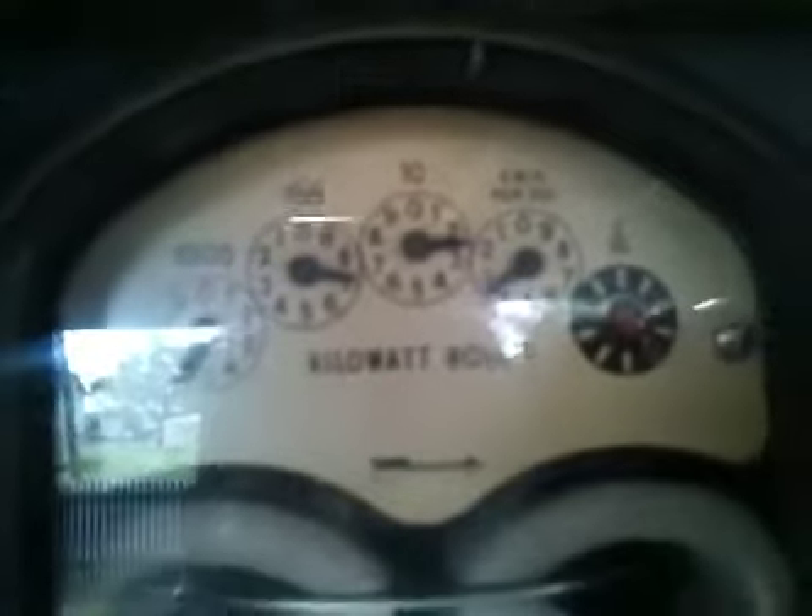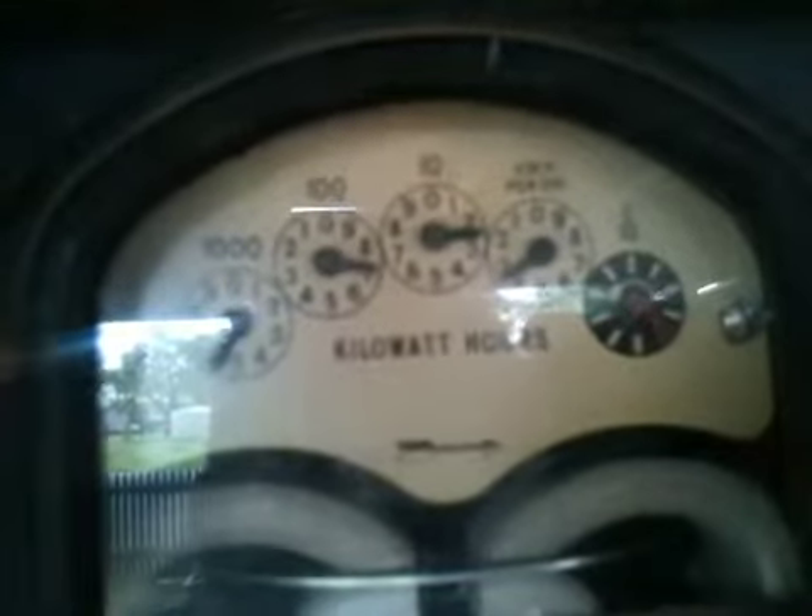Since 8:15 this morning the reading on this meter was 5730. It's now 1 p.m. and the reading on this meter is 5723.4. That means we've generated all the power that we've consumed today, and we're ahead by about 6,000 watt-hours.